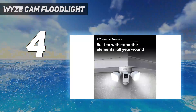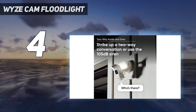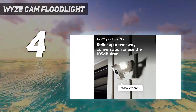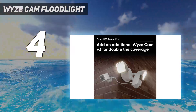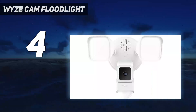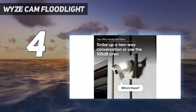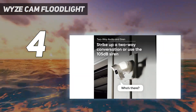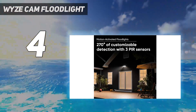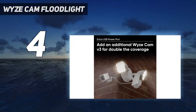Despite its IP56 weather resistance, the Wyze Cam Floodlight manages to include a USB port to power an additional camera unit if desired, making it great for mounting on corners, though you'll need to pay for the extra device. Under $40, the Wyze Cam v3 offers local storage onto a microSD card, though you'll need to subscribe to the Cam Plus cloud service to unlock AI features — including person, package, vehicle, and pet detection — as well as recording clips over 12 seconds and removing the five-minute wait between clips.